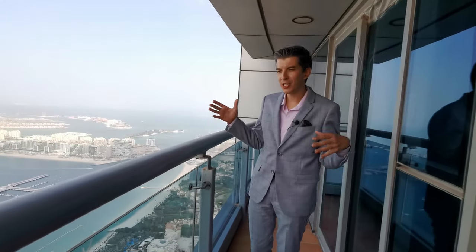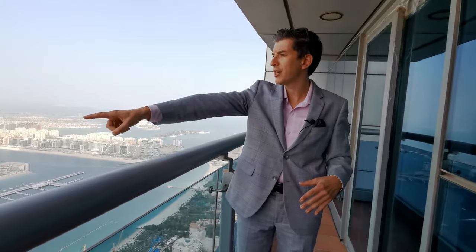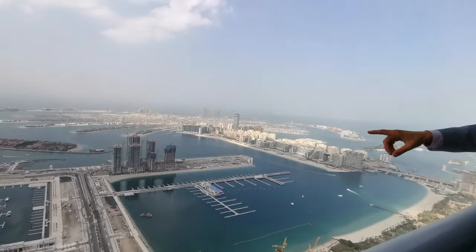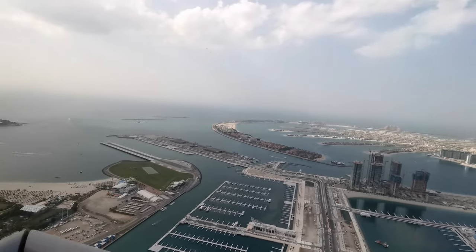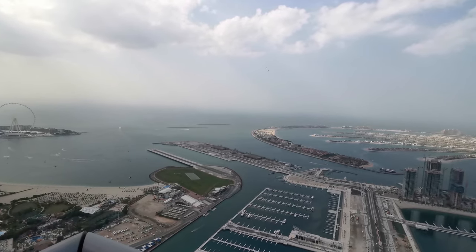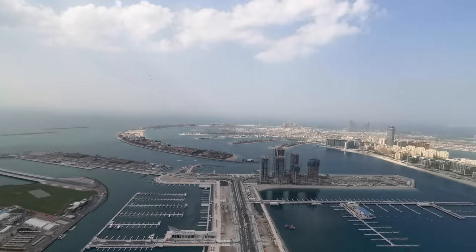At the end, I usually make some conclusions about the property. Oh, and guys, you can also see skydiving from here — look, they're going down right now! Nice. You can see them from my apartment as well. Anyway, I like this property. A lot of work inside needs to be done.